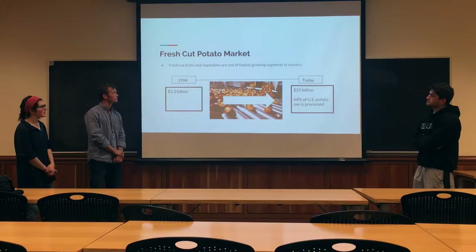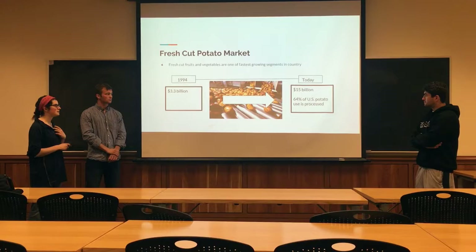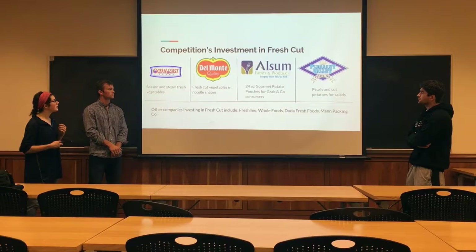We also made improvements in recommendations for the marketing team at Stern-Masser. First, we analyzed the value proposition of the fresh-cut potato market to be sure that it's something we can continually invest in. It's been a very fast-growing segment in the vegetable industry. From 1994 to 2017, the fresh-cut market has grown from $3.3 billion to $15 billion, and it's only expected to continue growing. Currently, 64% of U.S. potato use by consumers is processed, meaning fresh-cut, refrigerated, or frozen.